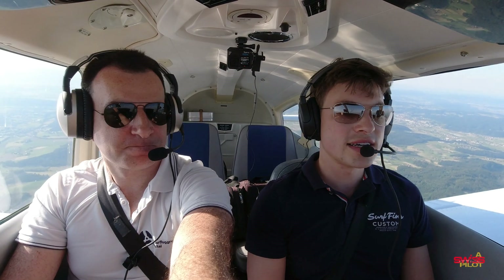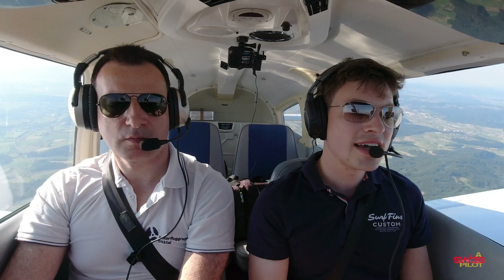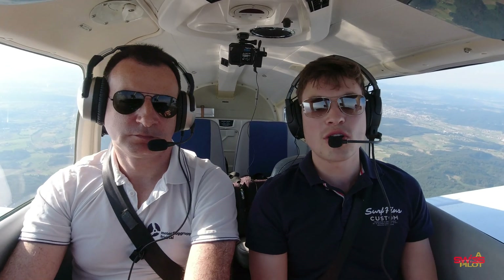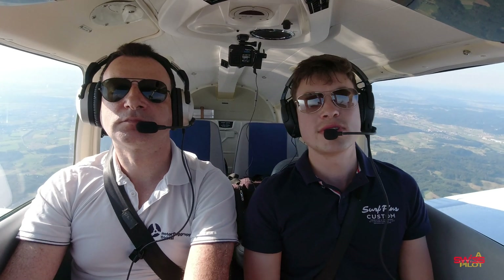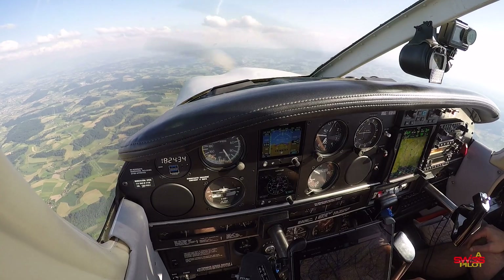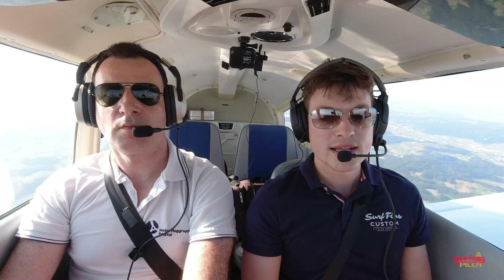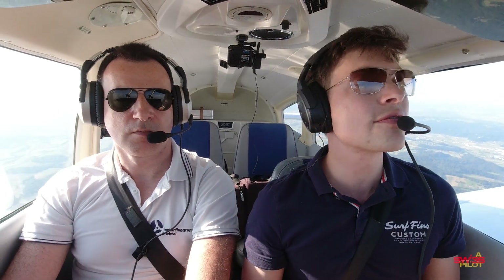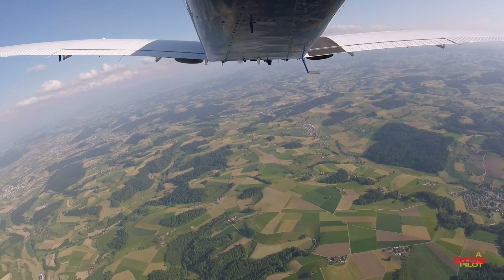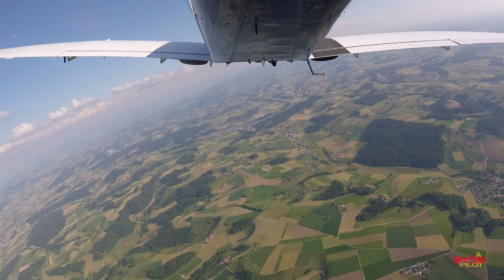If you happen to have an engine failure, what I tend to do is set correct priorities by verbalizing Fly, Nav, and Com. Fly means initially wings level and pitch for best glide speed, which is 79 knots in this aircraft. Nav means looking for an emergency aerodrome or an off-airport landing spot. Then under Com, you might be tuning in 121.5.